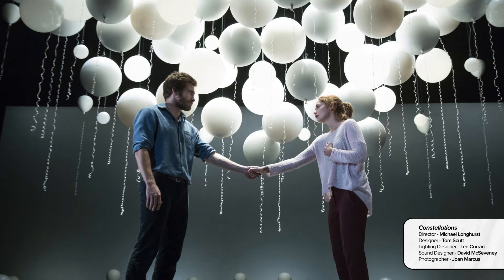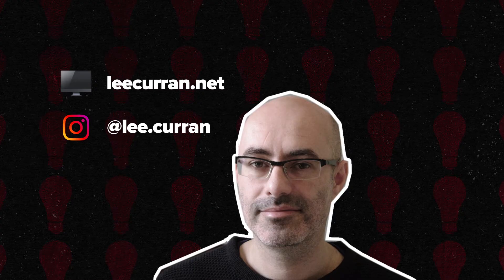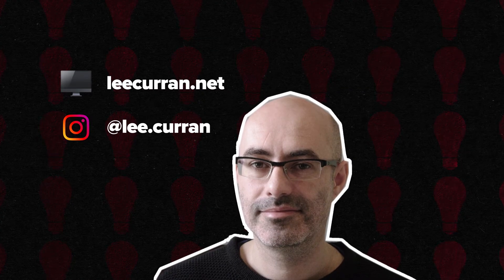And Constellations at the Royal Court, West End, tour and Broadway. If you want some really cool pictures of clouds, have a look at his Instagram. And for more info on his work, have a look at his website.